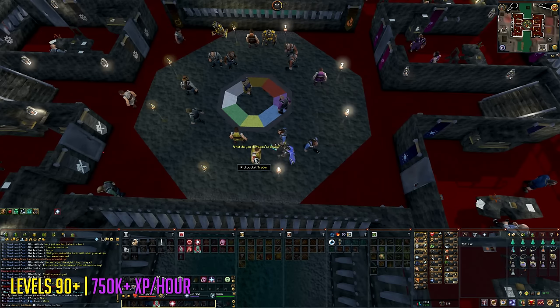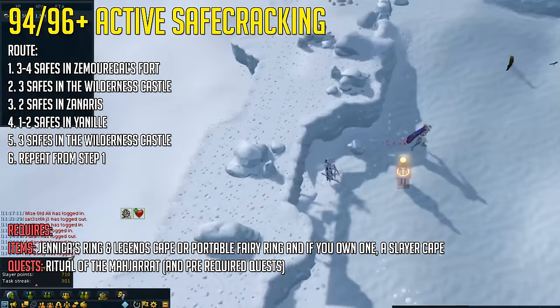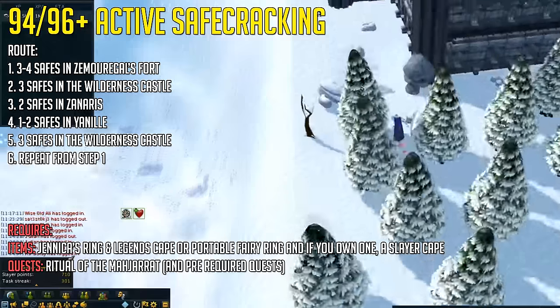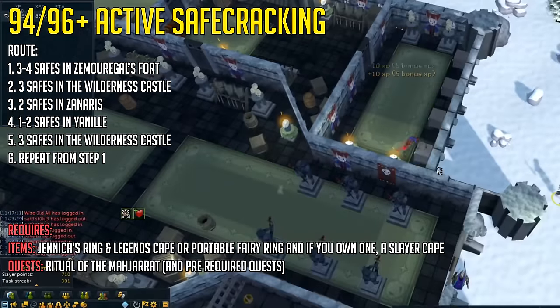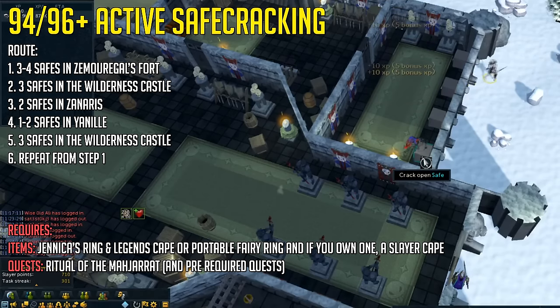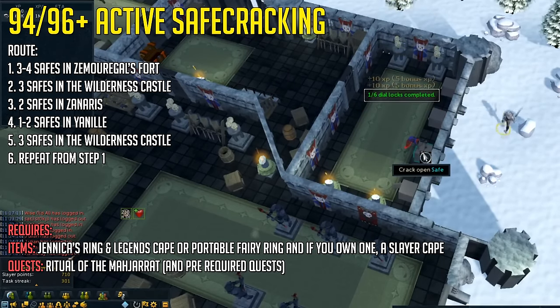AFKing thieving is super pleasant. If you do want more experience and you've done the Ritual of the Mahjarrat quest, you can do active safe cracking from level 94 onward. I would recommend doing it from level 96 if you want to be able to do all the safes in the Zemouregal's fort. My buddy Dorando and a clan mate called Alien helped me with footage and testing, since I haven't done the quest — and as you may know, I'm not a fan of quests.